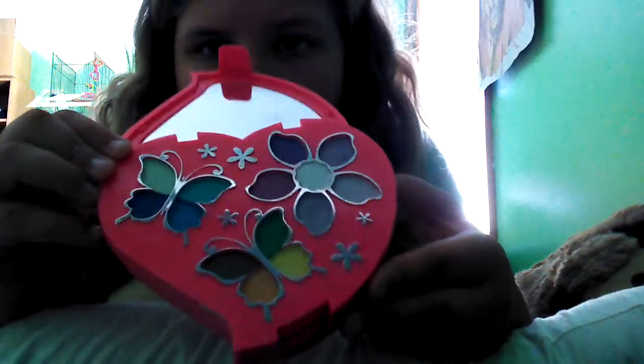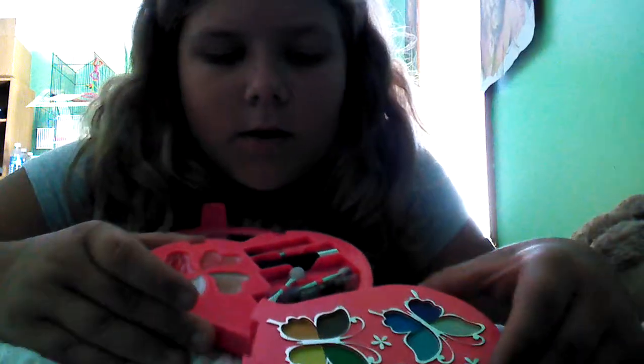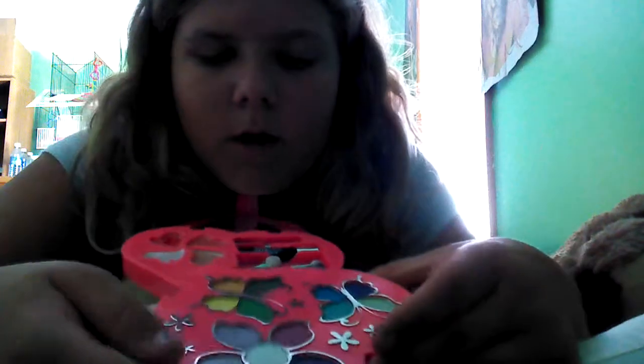You open it up, and right there it's a mirror. Then that just lays down flat, and the first thing you see is different eyeshadow and cute designs. Then you roll this around, and you see some brushes, some eyeliner, some mascara, and some lip gloss.